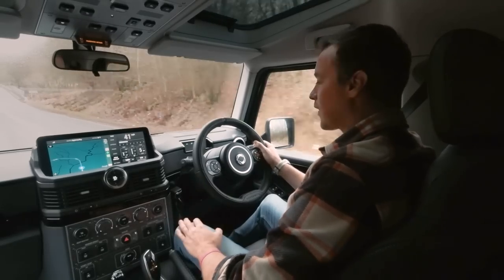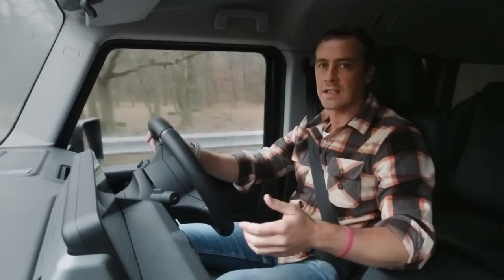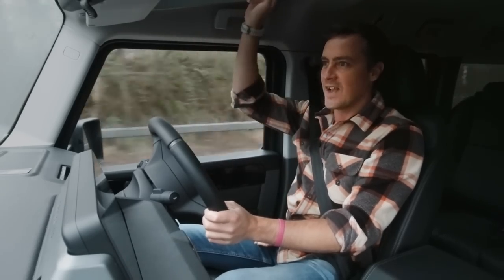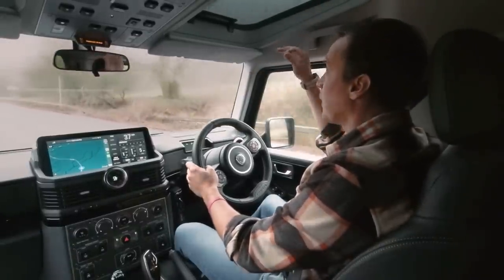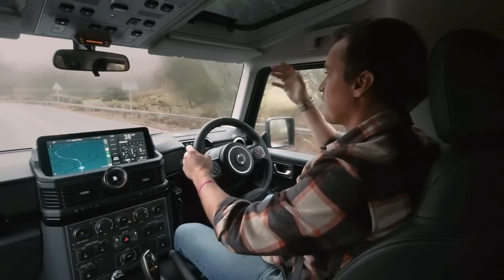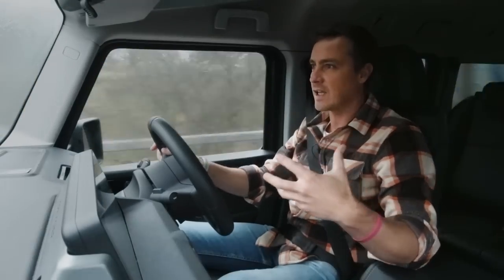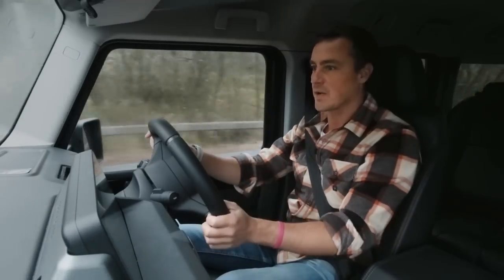Everywhere you look there are some really lovely features — not just design follies for wow factor, but practical as well. One of my favourites, because this is the Fieldmaster, is the Safari window, which opens like a bus window in the roof. You can pop it out completely to create two individual sunroofs either side. That just boosts the feeling of space and airiness in this cabin, which it didn't really need already, but is an absolute bonus.